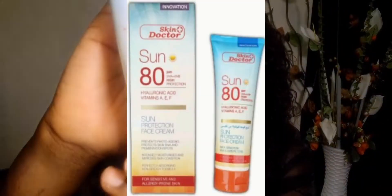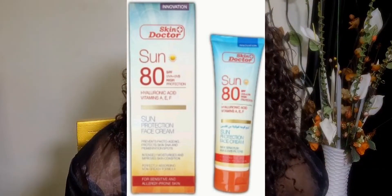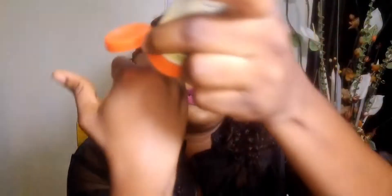The second one on my list is the Skin Doctor Sunscreen SPF 80. Its flagship ingredient is hyaluronic acid, which helps plump the skin, along with Betaine — a rich antioxidant. It's formulated for sensitive and allergy-prone skin, but even though my skin isn't sensitive or allergy-prone, I use it. Let me do a wear test.